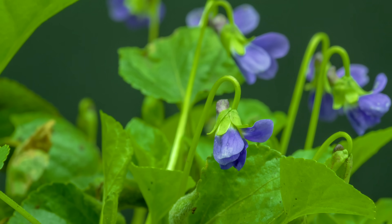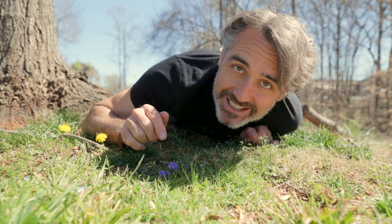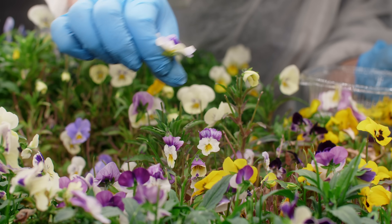If you speed up time, plants come alive, and this little violet begins the dance of life. Inside this plant, it holds a surprising secret. They're edible, but not all parts of every violet. And did you know that violets have a history tied to medicine, folklore, and danger?